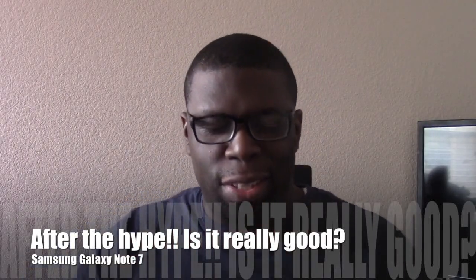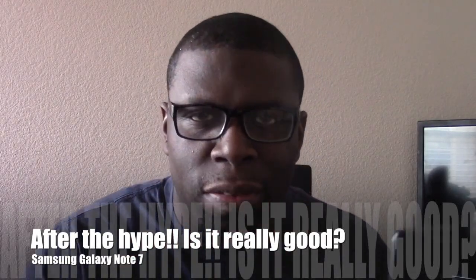Welcome to my next video, guys. This is the Samsung Galaxy Note 7 after the hype. You guys know that I do these videos — this one is actually about 48 hours later, almost three days later. I really wanted to get a feel for the device and give you a little bit more than just 24 hours with it, because I found out a lot in the 48 hours that I've been using it.